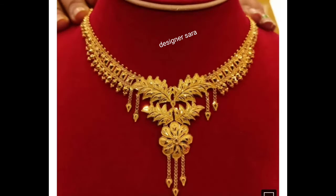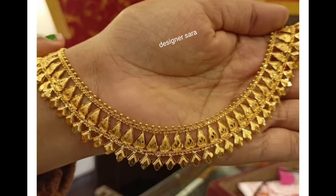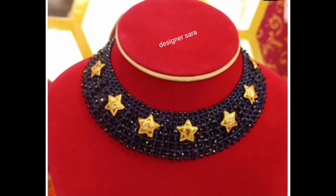Bridal is very beautiful. Light and heavy gold necklace — it has a very beautiful unique design. Protected design is a very beautiful necklace.